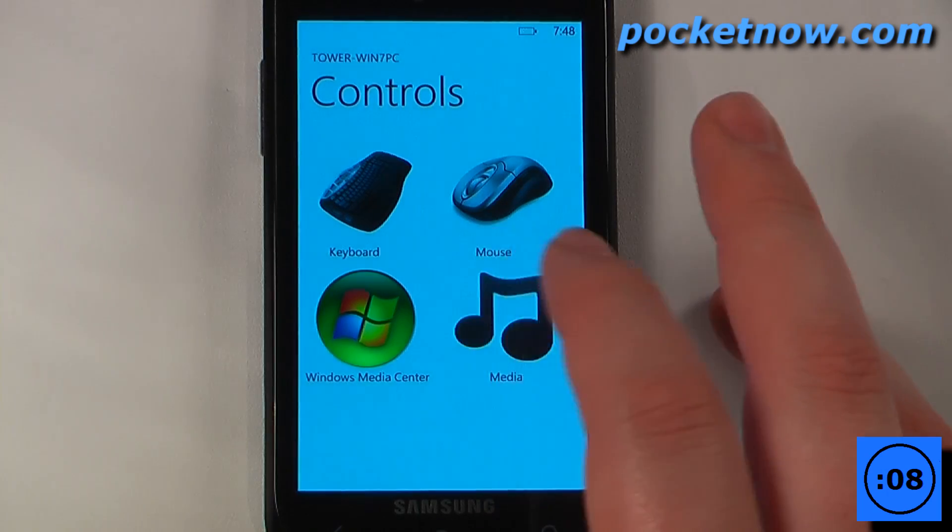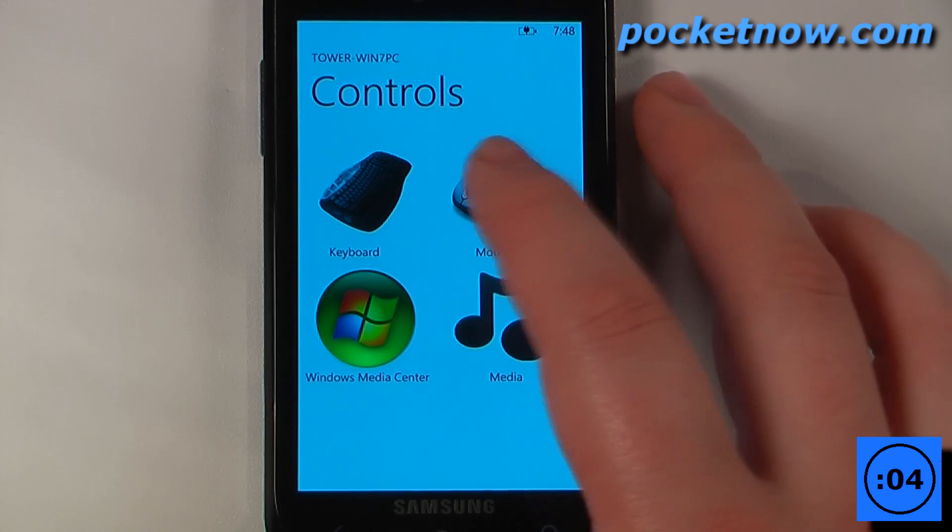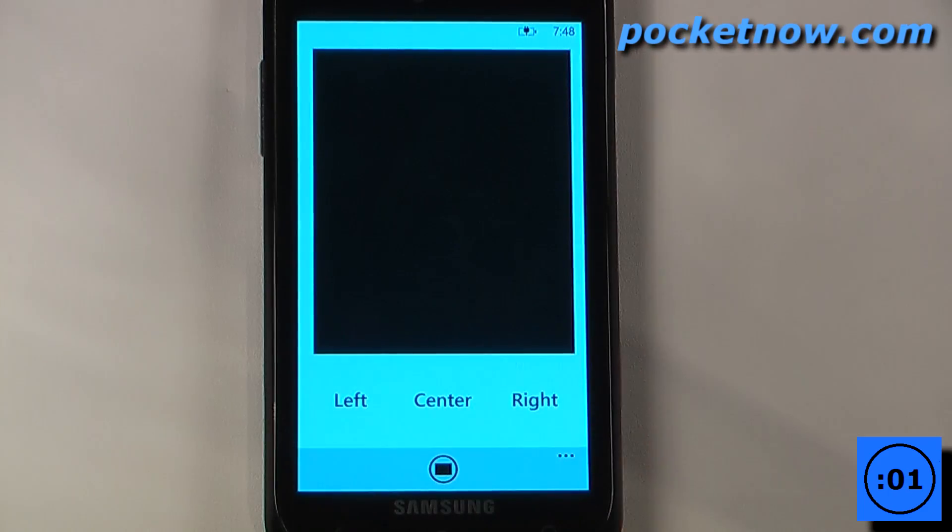We can also use this as a remote for our media. The greatest feature that I would find useful is the mouse because you can use the mouse from across the room.